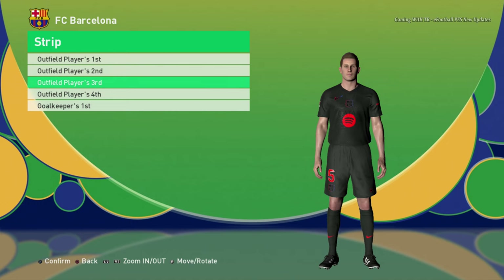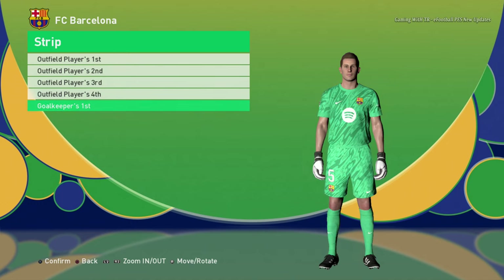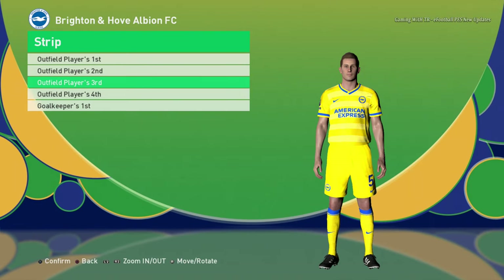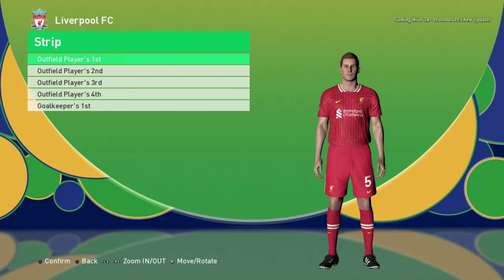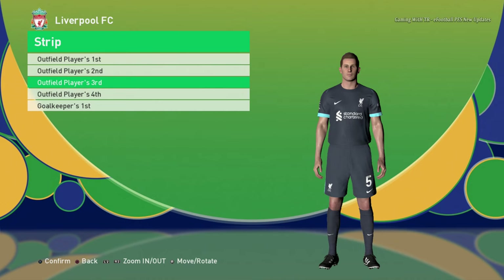Barcelona away jersey, third jersey, fourth jersey, and the goalkeeper jersey. Here is Brighton home jersey, the away jersey, the third jersey, and the goalkeeper jersey. Here is Liverpool home jersey and the away jersey.